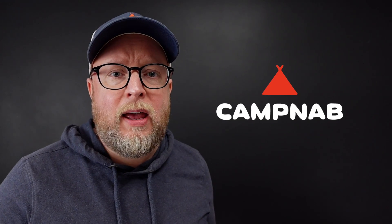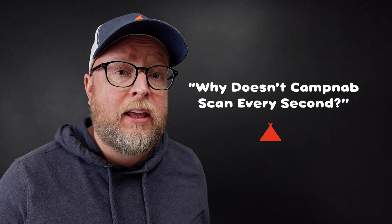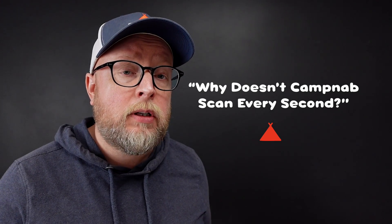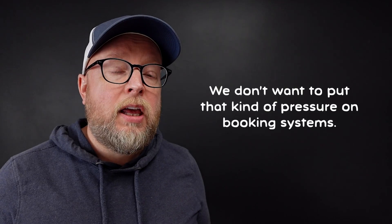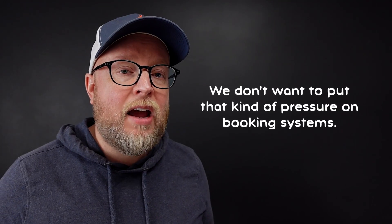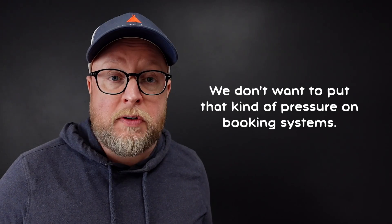Hey there, I'm Eric from CampNab and this is CampNab Q&A. The question is: why doesn't CampNab scan every second? The answer is, well, it'd be kind of dumb to do that. First of all, if we hit the booking systems every second, they would very quickly ban us from accessing their services.